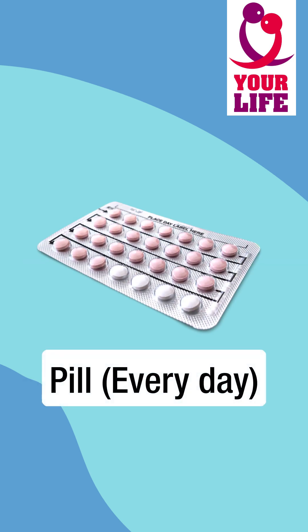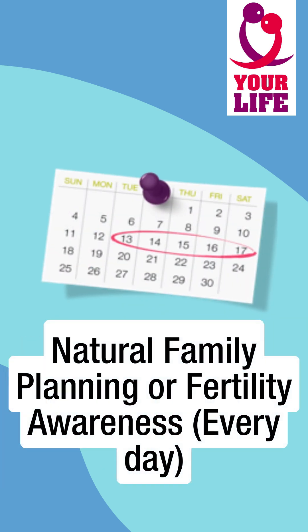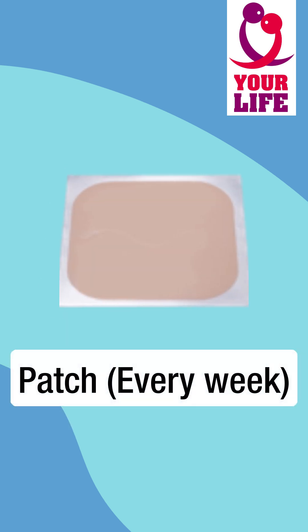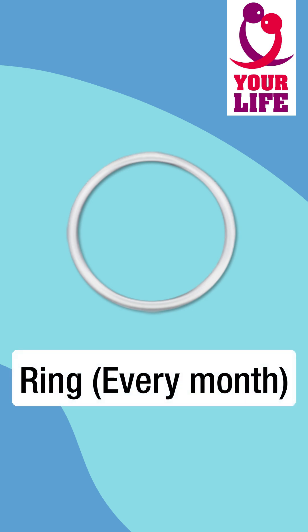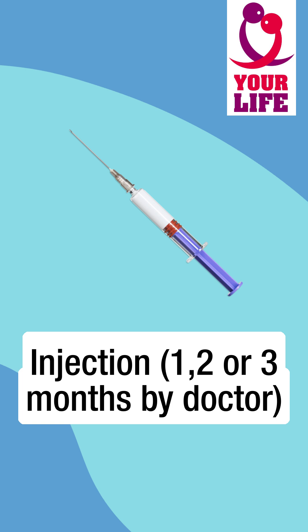The pill must be taken every day. Natural family planning, or fertility awareness, also requires daily attention. The patch needs to be changed weekly. The ring needs to be changed every month. And the injection must be renewed by a doctor every one, two, or three months.